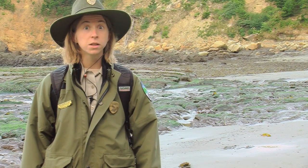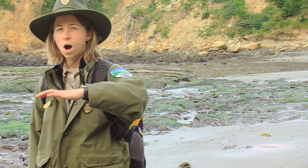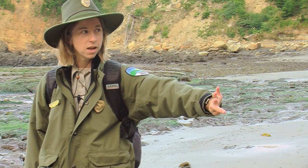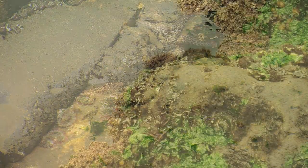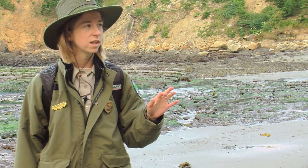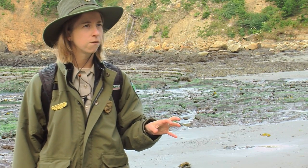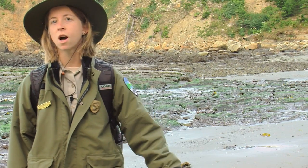So let's talk a little bit about the tide pools themselves — what kinds of things live in the tide pools? Crabs. Sea stars. And we're going to call them sea stars today because we're being scientists. Even though we all grew up calling them starfish, are they a fish? Do they have fins? Do they have bones? No. So we're going to call them sea stars. Crabs, sea stars, anemones.